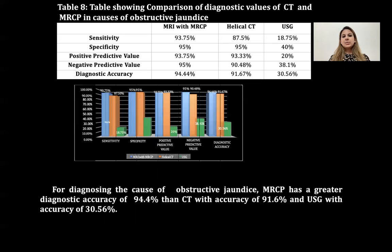This table shows a comparison between the diagnostic values of CT and MRCP in causes of obstructive jaundice. For diagnosing the cause of obstructive jaundice, MRCP shows greater diagnostic accuracy of 94.4% compared to CT with accuracy of 91.6% and USG with accuracy of 30.5%.